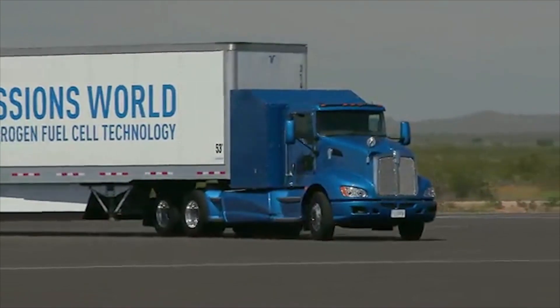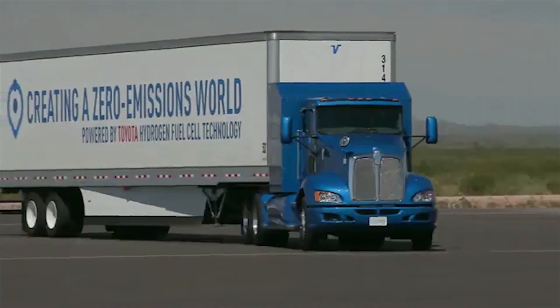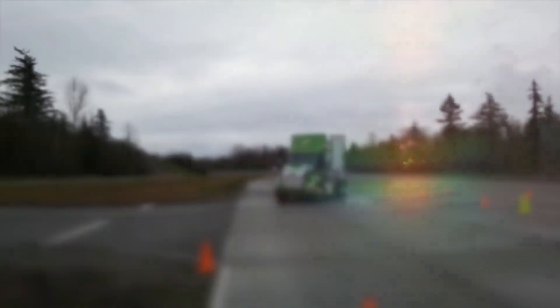Toyota is testing a truck in the Los Angeles area right now, and ironically it's using a Kenworth T660 chassis. Then there's Nikola — they've promised a hydrogen fuel cell powered truck by 2019, but nobody's seen one in action yet.